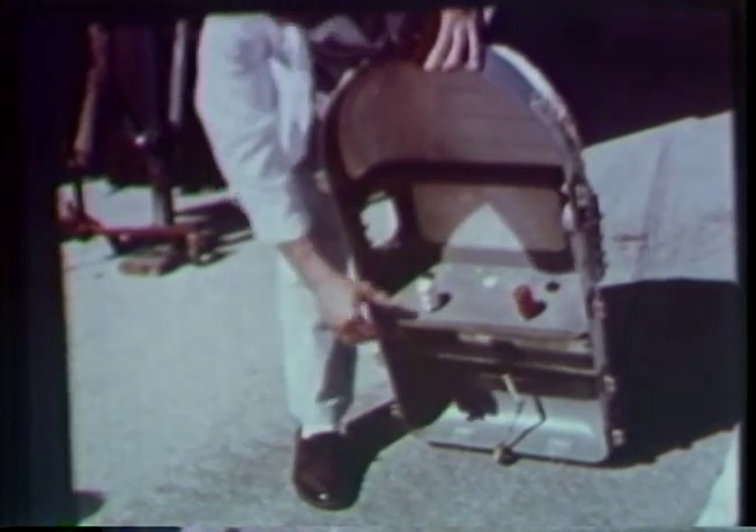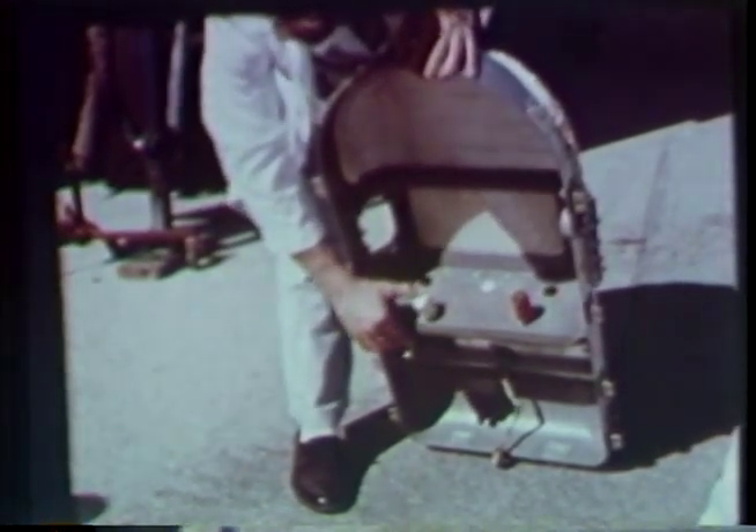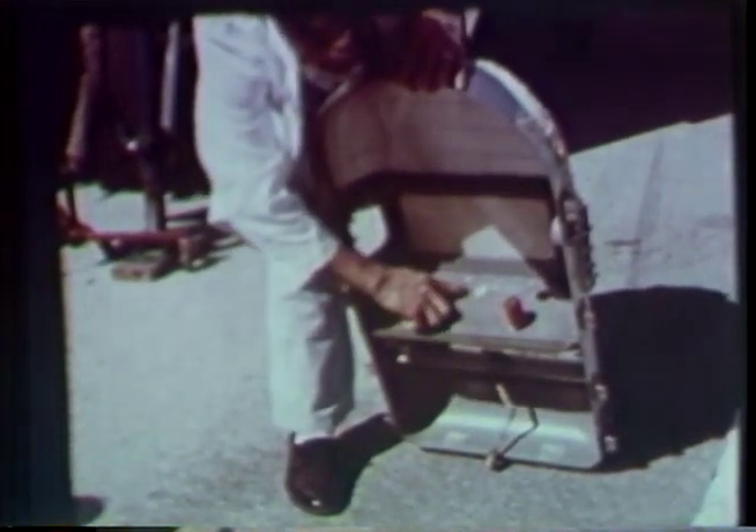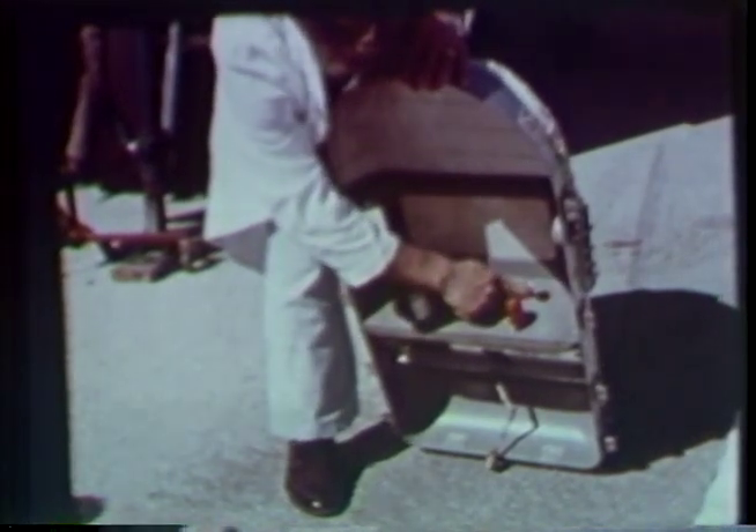The MR2 craft will carry a chimpanzee, specially trained for the mission at Holloman Air Force Base in New Mexico. He will ride in a form-fitted couch equipped with levers and will operate in response to flashing colored lights. His responses will be recorded for aeromedical analysis.